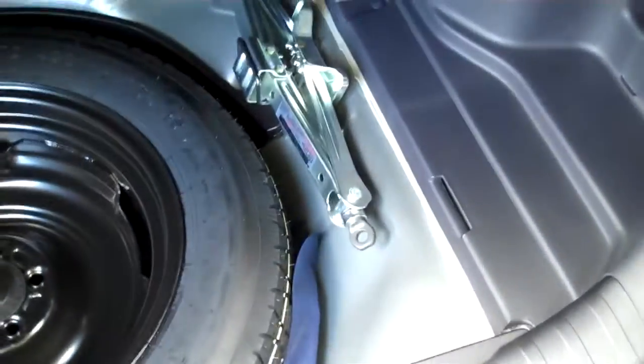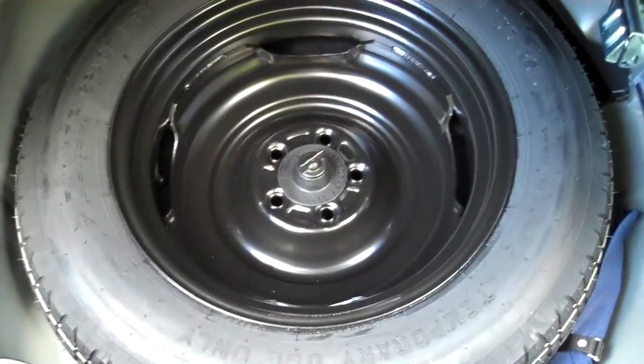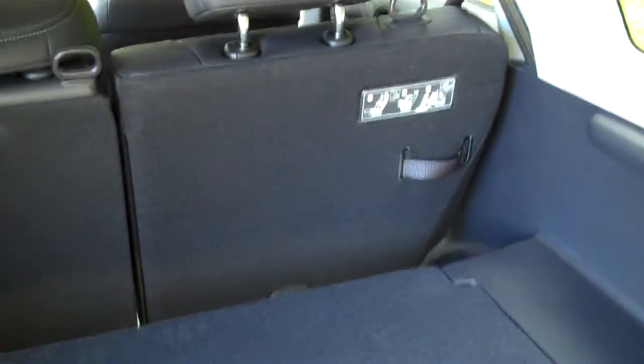It also removes and lays flat down on the bottom. You have a 12-volt power outlet over here. Underneath is your spare tire with jack and all the tools — it is a temporary spare with the four-wheel drive system. And you've got your carpeted floor mats here. The rear seats also lay down for more cargo area in the back.